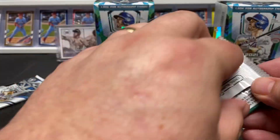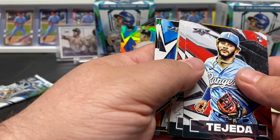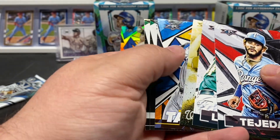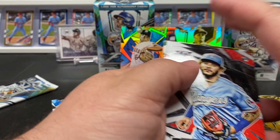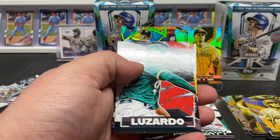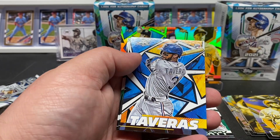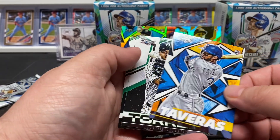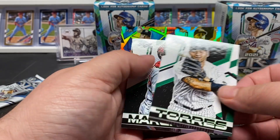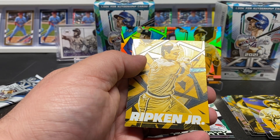Two more packs — this one feels a little thick. Maybe not, maybe not. Gato rookie, Lizardo, got a Scherzer Flamethrowers insert, Tafarez, Torres, Can — and a nice gold Ripken.